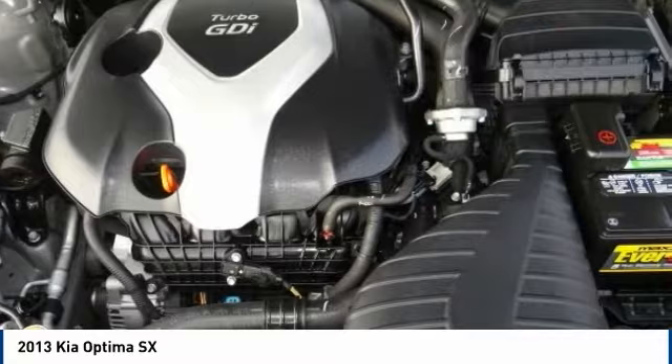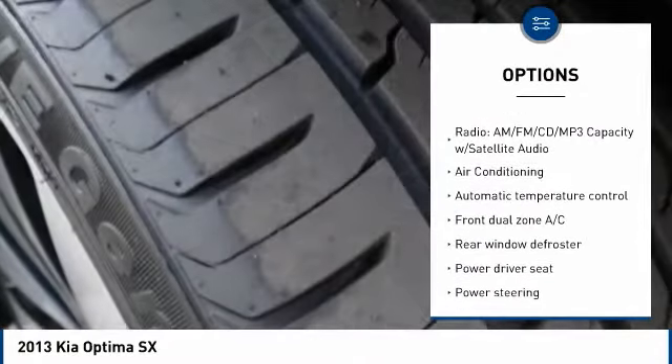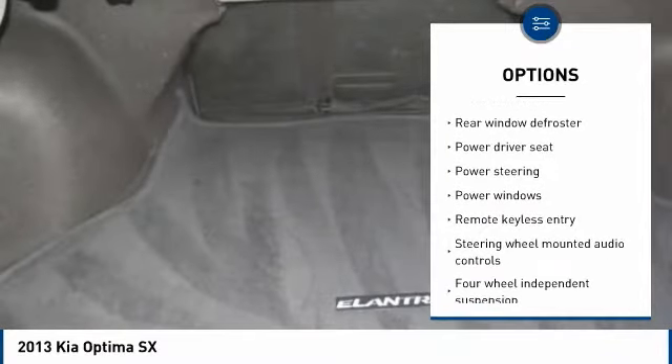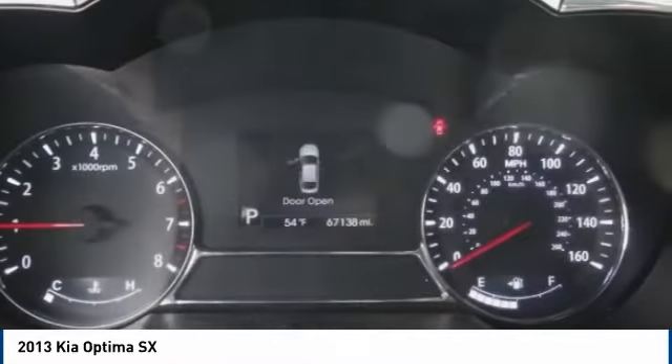Here are some of this vehicle's great options: traction control, dual airbags, air conditioning, Bluetooth, power steering, alloy wheels, four-wheel disc brakes, power windows, electronic stability control, rear window defroster.